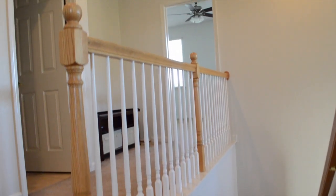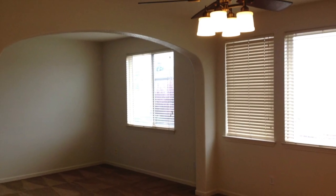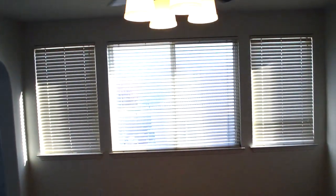The upstairs of this home features four bedrooms and two full bathrooms. The master suite has its own sitting area, decorative ceiling fan, and walk-in closet.